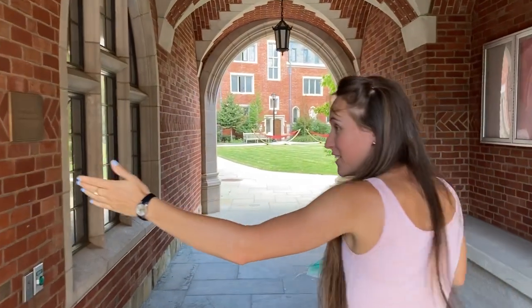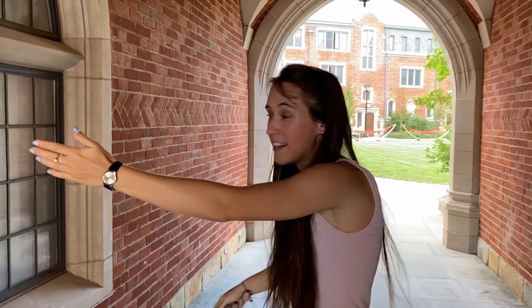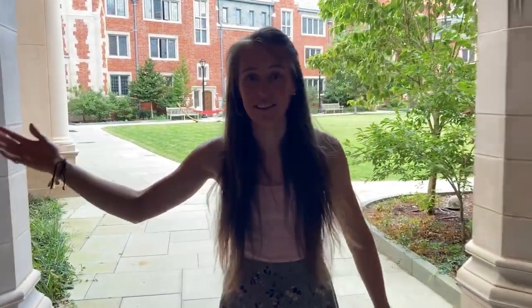On our left as we come in we have the common room. There's not much to be able to see — it's all covered in plastic because of the virus. That's usually where people hang out. That's where one of the four pianos that the Adams Centre donated is held. Sorry, we can't go in there because it's locked.